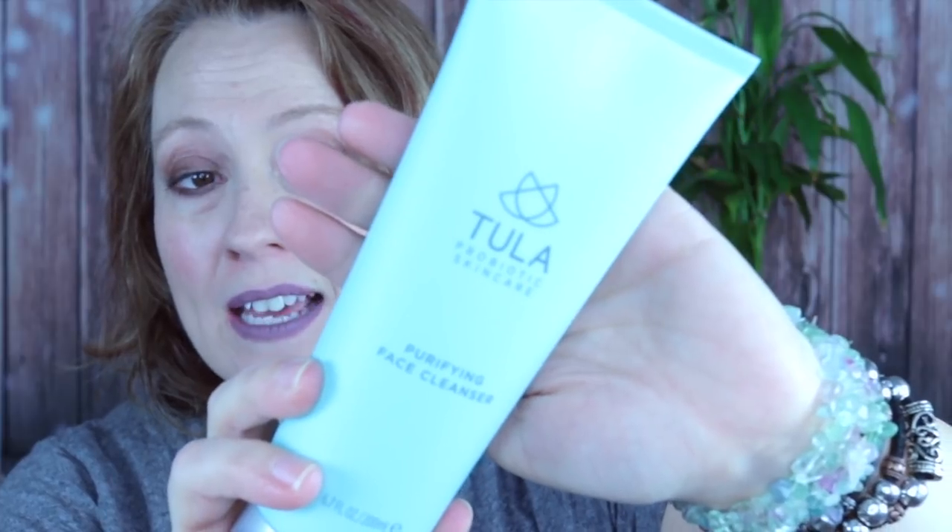I was really excited about this too because I needed more face cleanser. This is the Tula Probiotic Skincare Purifying Face Cleanser — it's 6.7 fluid ounces, which is huge, and very heavy. I was watching a bit about probiotic skincare and how it can be beneficial through the skin as well as gut health. I didn't even open this yet — I can smell it just a little bit through the seal.